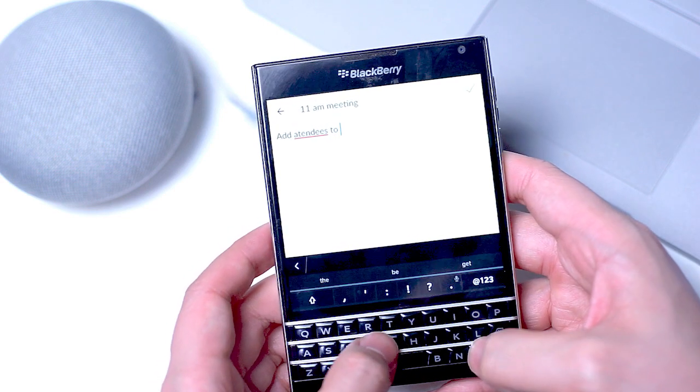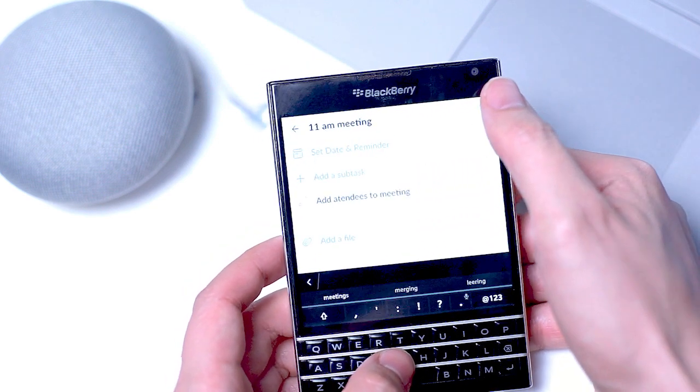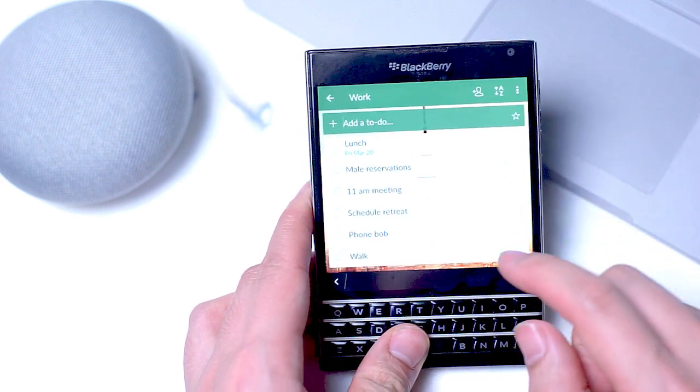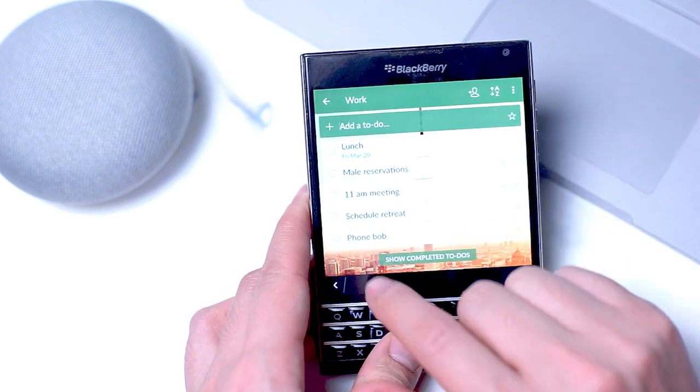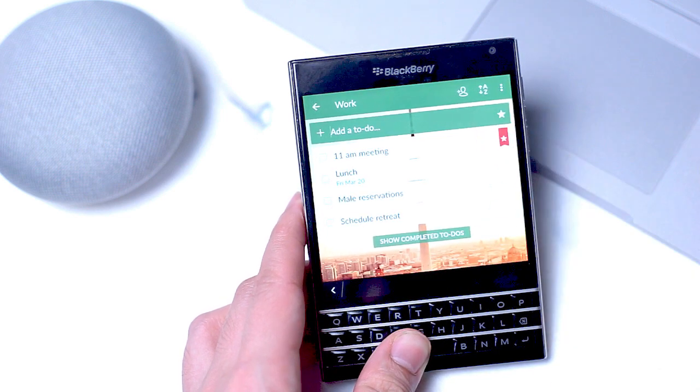You also have the Passport's trademark blinking LED light to remind you of activities or things that come up on your daily list. The keyboard makes inputting new items into your list a lot easier, and I found myself using Wunderlist a lot more on the Passport.